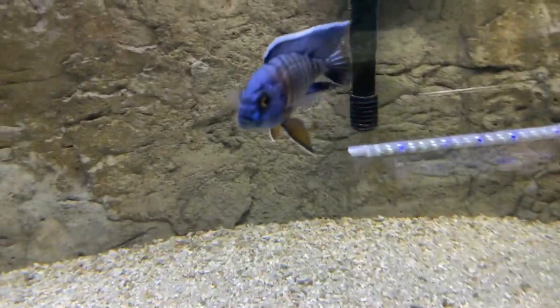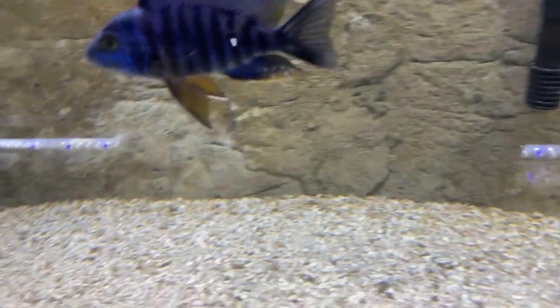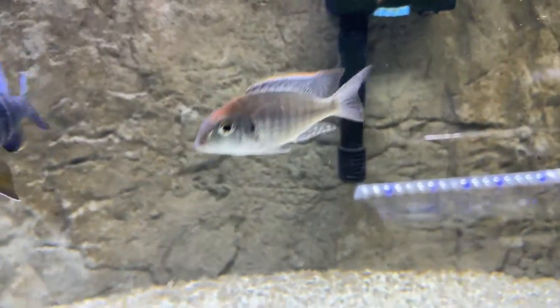Back here we have some kobu regals still available — starting to get some really really nice color on these guys, nice red underneath. And we also have some lither knot red cap males available as well.